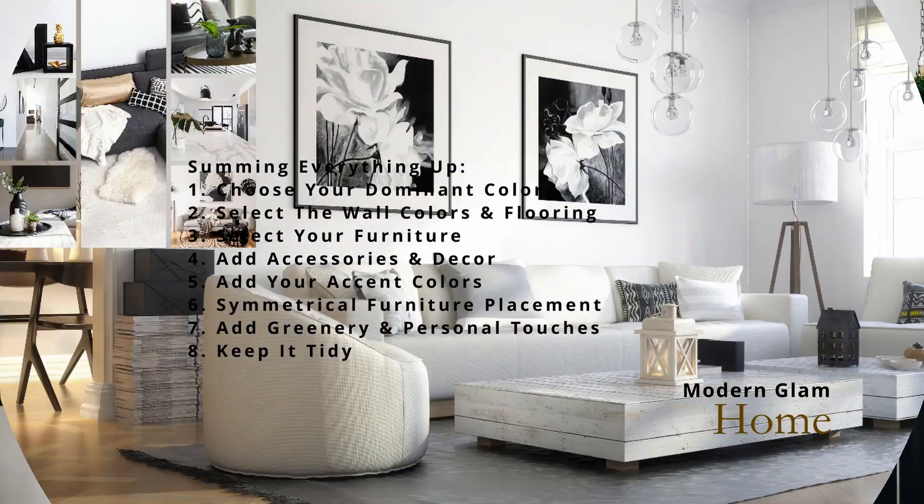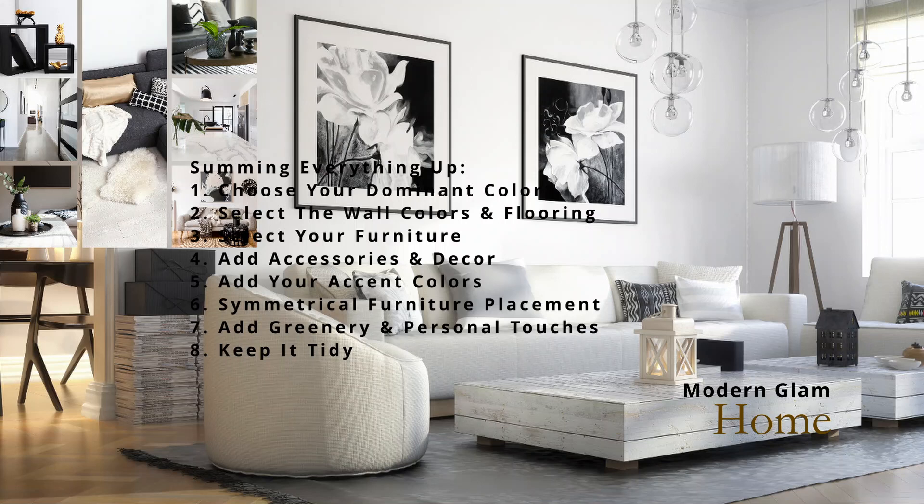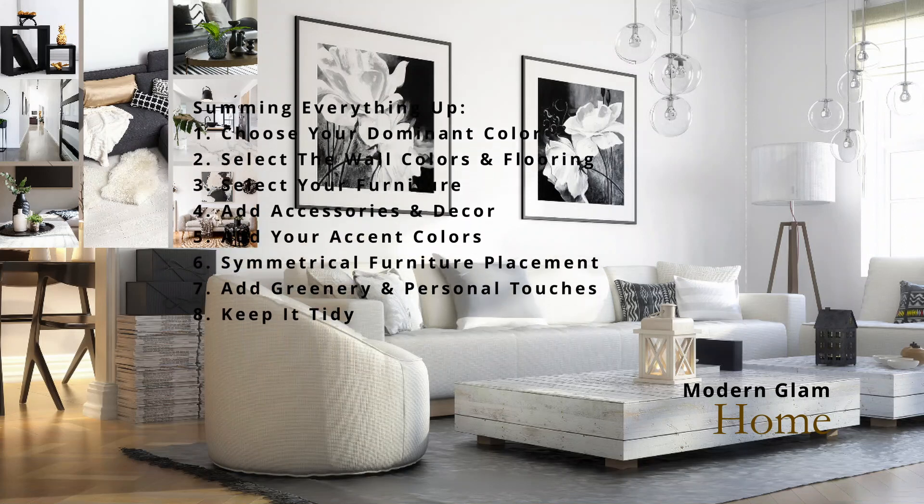Invest in stylish storage solutions to help keep your space tidy — I love things like storage benches. If you have a TV in the space, make the TV console one that is beautiful and elegant but also gives you extra storage where you can hide things away. Remember, the key to a successful glam black and white living room is really all about balance and attention to detail. By combining sleek and luxurious elements with the right pieces, you can create a stunning and sophisticated space that exudes glamour and style.